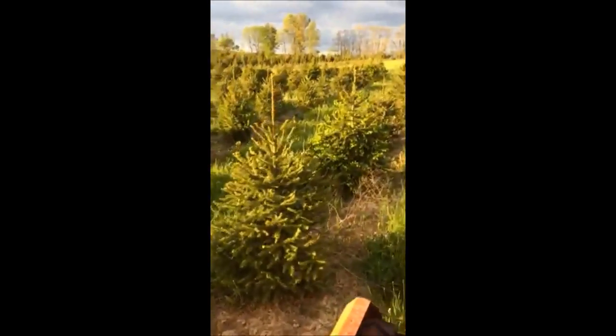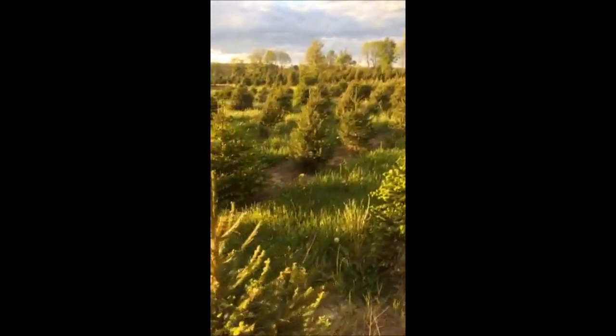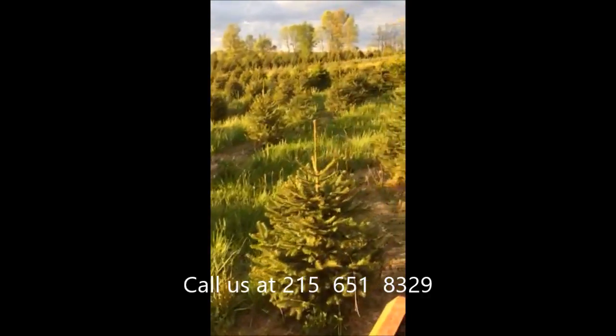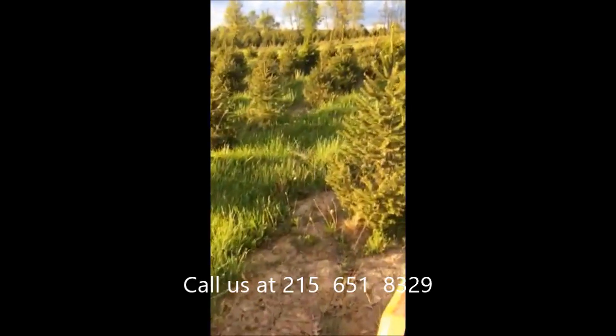Its dense branching pattern and its tolerance of many different soil types has made it a popular tree for windbreaks, screens, and barriers.